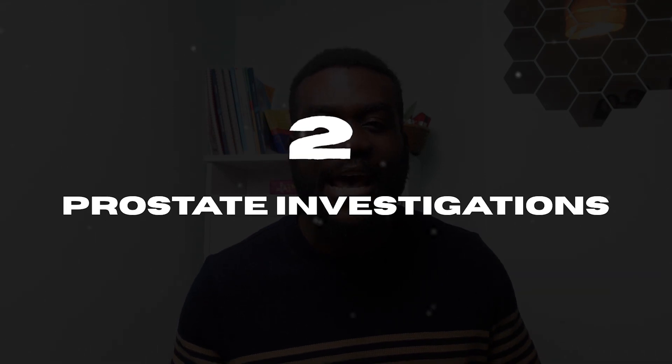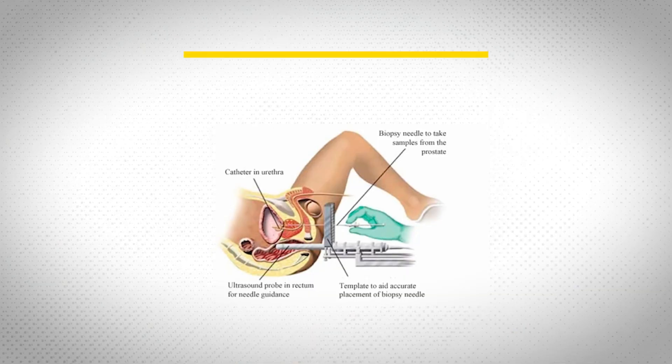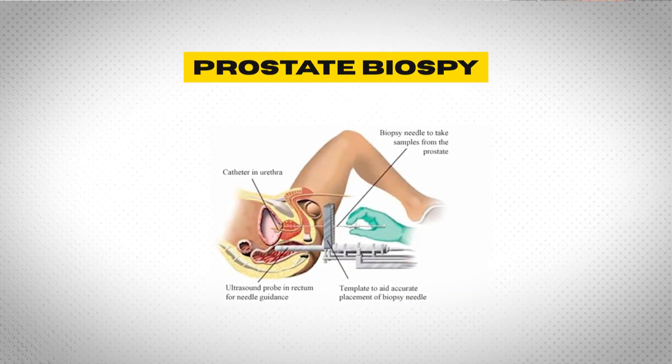The second thing that will falsely elevate your PSA levels is any investigations on the prostate itself, such as a prostate biopsy. A biopsy causes inflammation of the prostate, which leads it to release more PSA into the bloodstream.